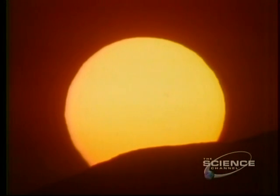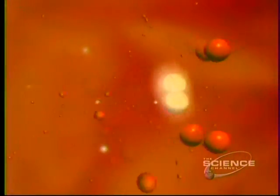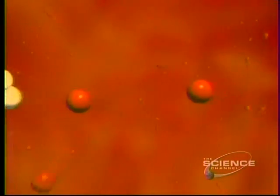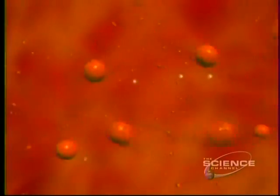So, what is the Sun, this local star of ours? Deep inside, at 27 million degrees Fahrenheit, it's a nuclear reactor turning hydrogen into helium. Each second, the Sun loses 4 million tons of mass — matter that's unleashed as energy.